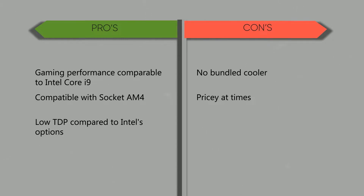On the flip side, here's what I didn't like much about AMD Ryzen 9 5900X: no bundled cooler, and it can be pricey at times.